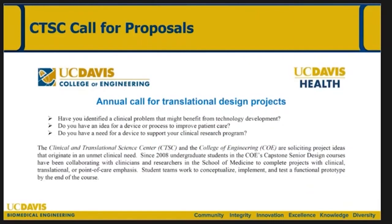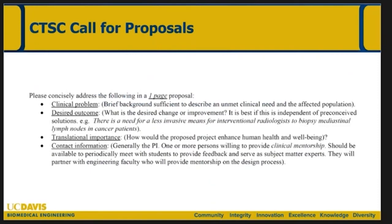This is our essentially annual call for design projects that typically goes out in July every year — we partner with the CTSC. If you're interested in partnering and have thought of a problem that might benefit from some innovative solution, or an idea for a device and/or process to improve patient care, I encourage you to respond to this call. We ask for a one-page proposal summarizing the problem, discussing your desired outcome, the translational importance. This typically involves a mentorship process throughout the design process for the students.